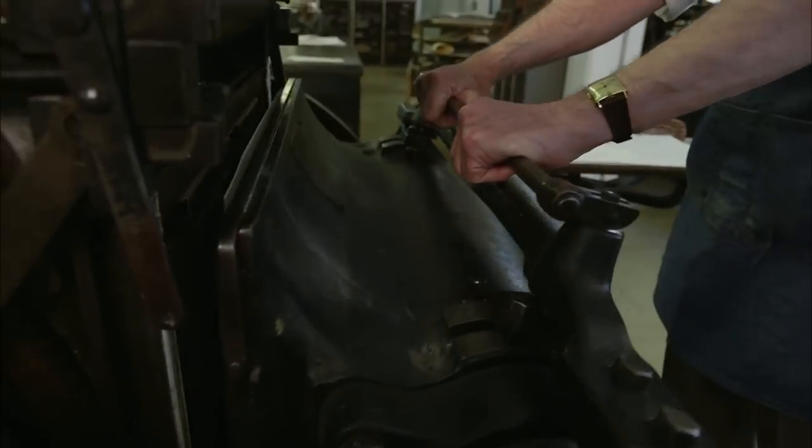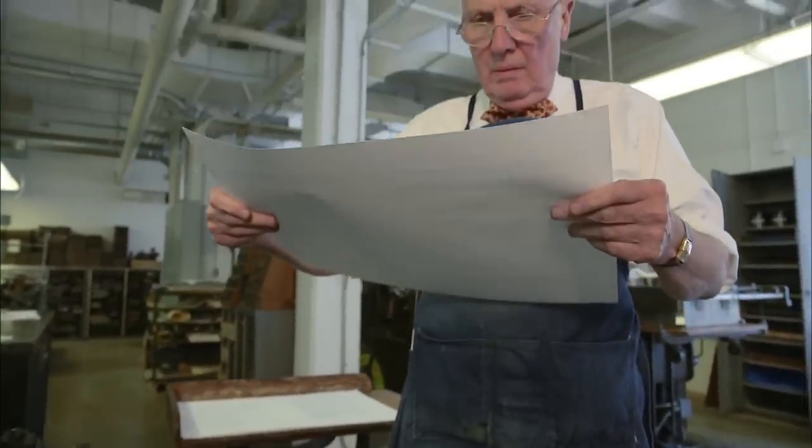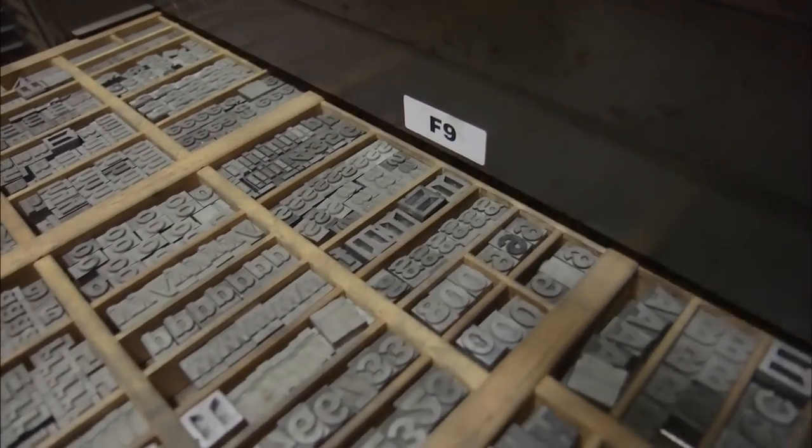ANDREW HOYAM: We do what we do not to be quaint, but to use these techniques of letterpress printing — printing from metal types — because when the type is pressed into good quality paper, it creates an aesthetic effect you cannot achieve any other way.